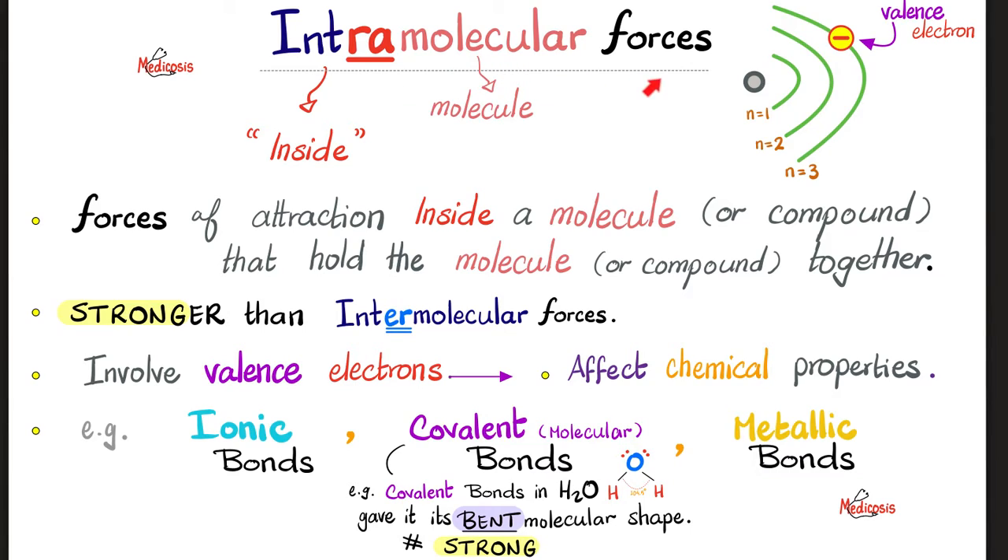Let's start with intramolecular forces, then we'll talk about intermolecular forces. 'Intra' means inside — these are forces inside the molecule, forces of attraction inside a molecule or compound that hold it together. These are stronger than intermolecular forces. They involve the valence electrons — the electrons in the outermost shell — which affect chemical reactions and chemical properties. So intramolecular forces mainly affect chemical properties.